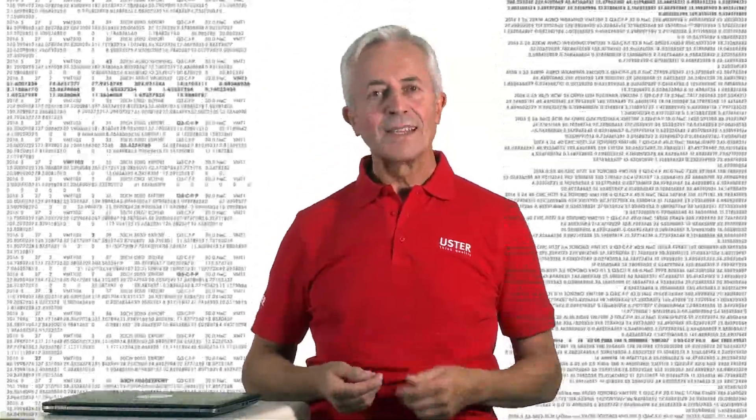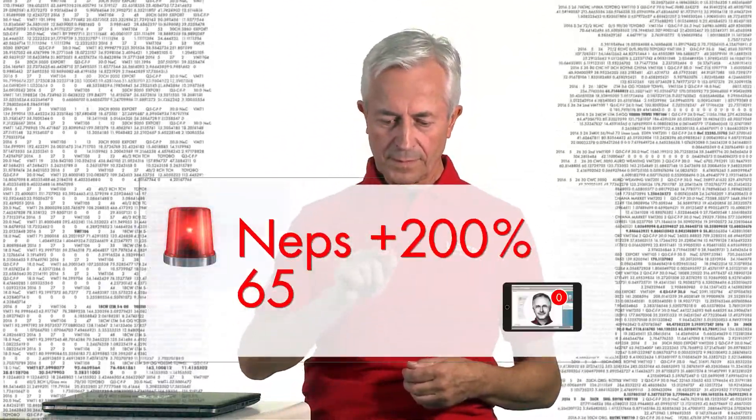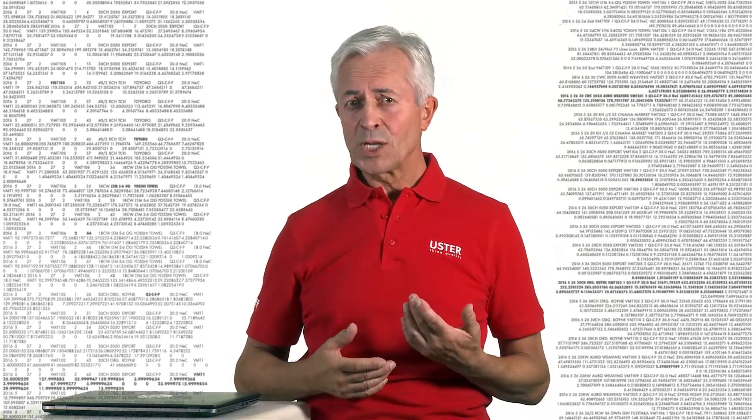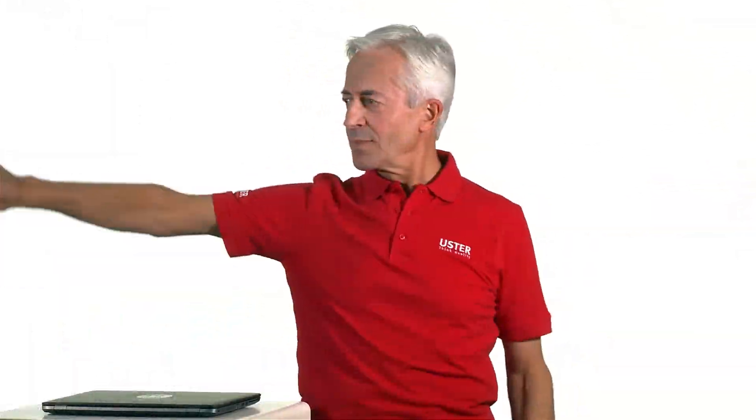All that data needs to be analyzed and interpreted. And that's where I come in. I'm normally quite modest, but in this case, I have all the knowledge and experience that's needed to check everything for you and find any problem. My mission in your mill is to keep you informed 24-7. I'll make sure you get all the information you need to make the right decisions at the right time.